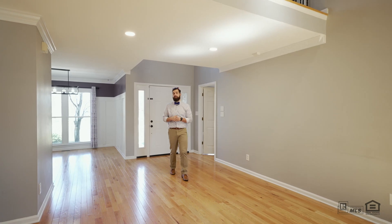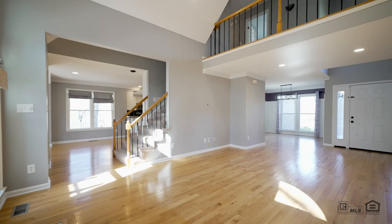This home, built in 1995, features over 3,100 square feet, over a thousand square feet of unfinished basement, original hardwood floors, and updates throughout.